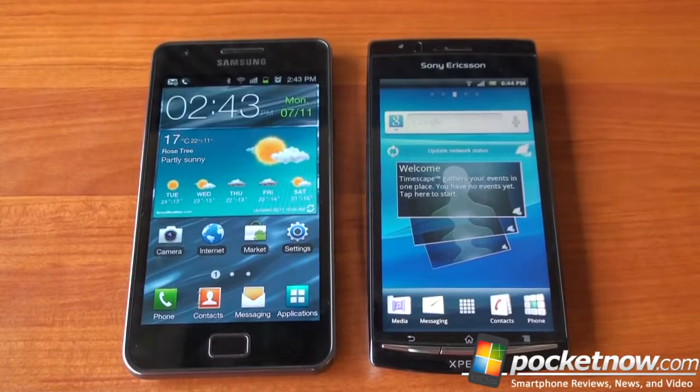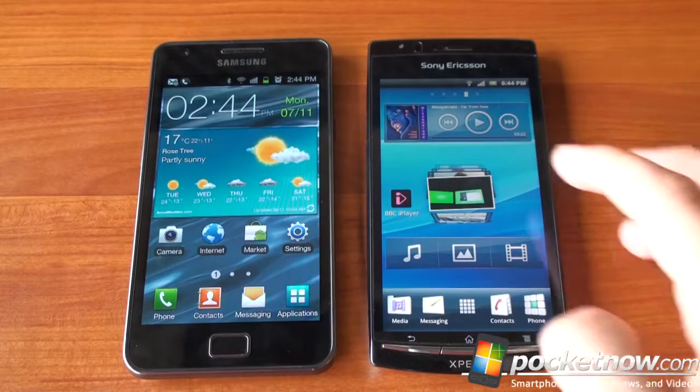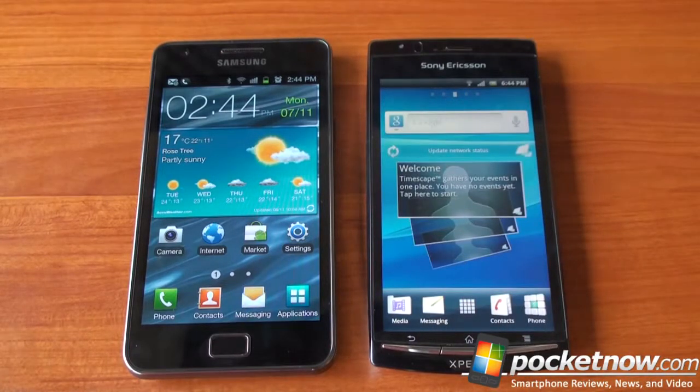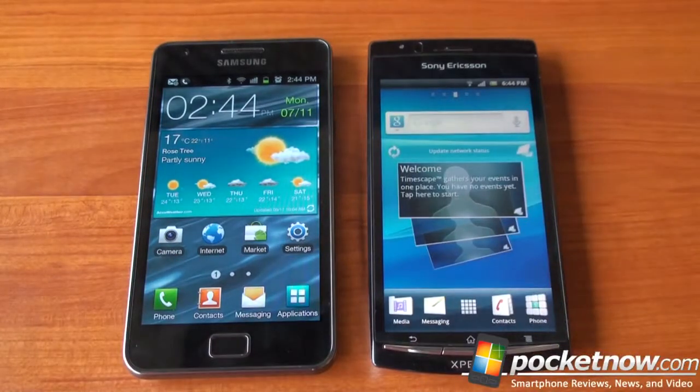At the end of the day, the Galaxy S2 is the better device — it browses faster, loads faster, and has more available RAM. But in terms of value, the Xperia Arc might be the best value Android phone right now. It's fast, beautiful, thin, and light, and it can really keep up with the Galaxy S2 in web browsing. If you're looking to save $100 to $150, the Arc is a great choice. There's an AT&T-compatible version you can import into the US, and in Europe it's already widely available. If you enjoyed the video, please give us a thumbs up. Thanks for watching.